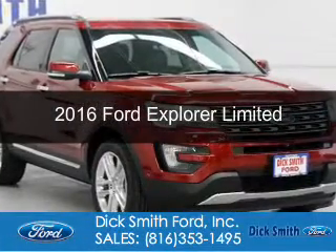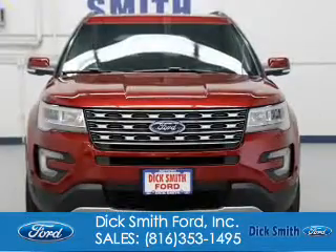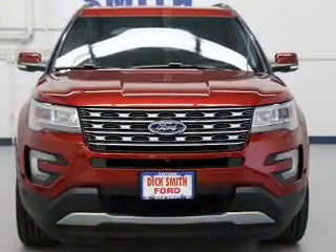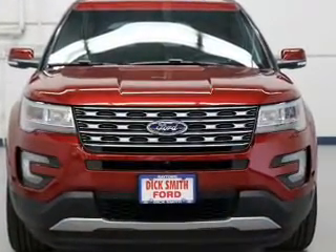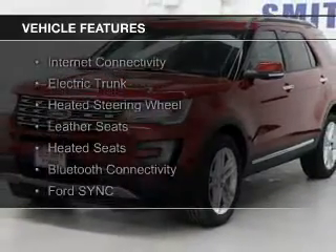This is a new 2016 Ford Explorer. It's powered by four-wheel drive, a 3.5-liter six-cylinder engine, and a six-speed automatic transmission. The features include internet connectivity,